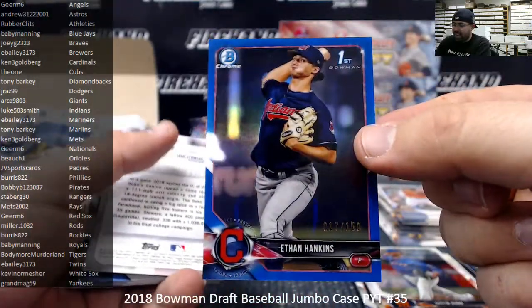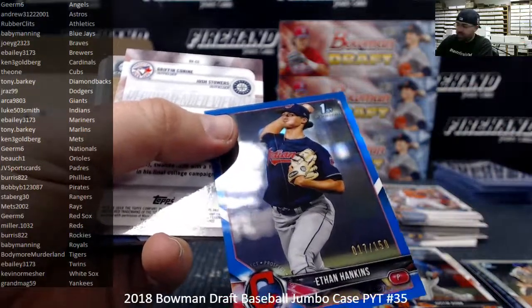Got a Blue Refractor, Ethan Hankins, number 150, Cleveland Indians — Indians to Luke 503 Smith.